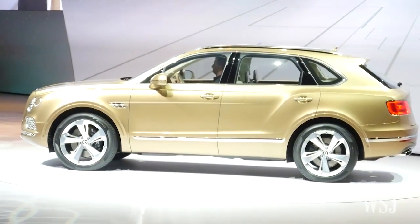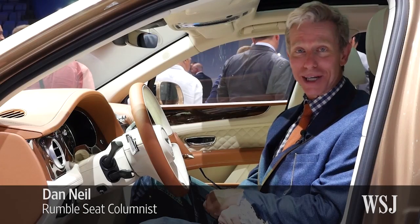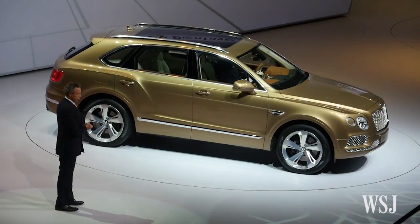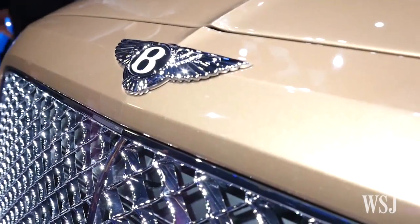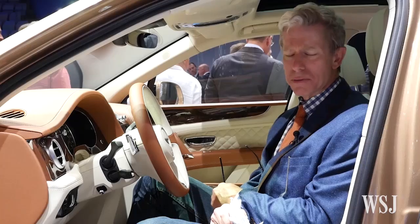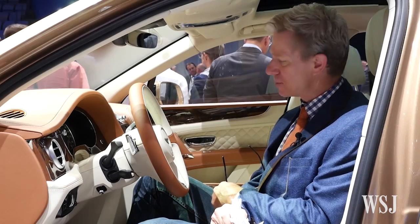This is the Bentley Bentayga. Of course, 'Bentania' is Swahili for 'very expensive.' It is Bentley's first SUV, and it represents a big step forward for the brand. They're going to make about 3,000 of these, built in the UK, and they'll sell for starting around $300,000 to $350,000, depending on options.